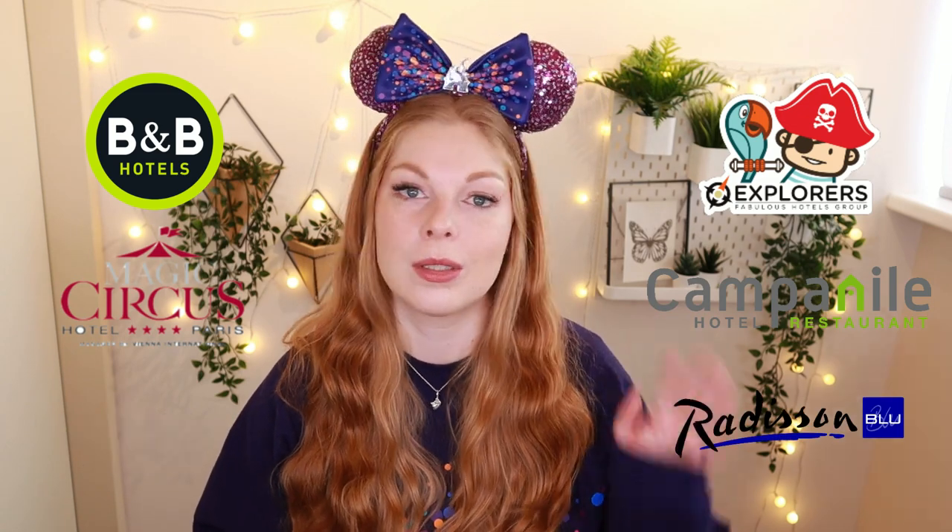For the partner hotels, I have a little cheat sheet right here. You have a B&B, Explorers Hotel, Magic Circus, Campanile, Dreamcastle, Redis and Blue, and there are even a few extra hotels a little bit further away. These are so much cheaper than the Disney hotels — you can save yourself hundreds of euros. With most of these partner hotels you also get a convenient shuttle bus to and from the parks, saving you additional money on parking. Book partner hotels over Disney hotels.